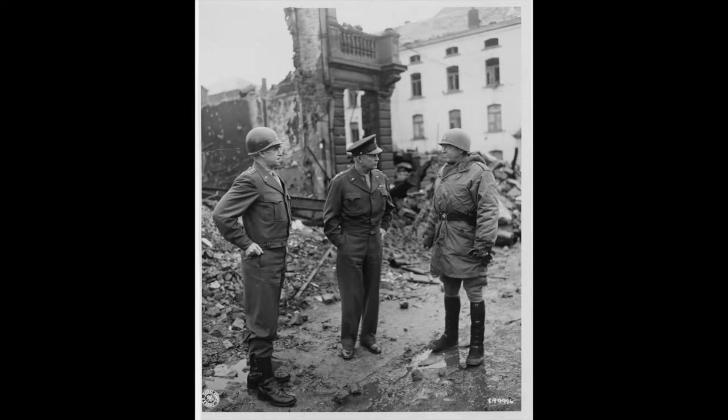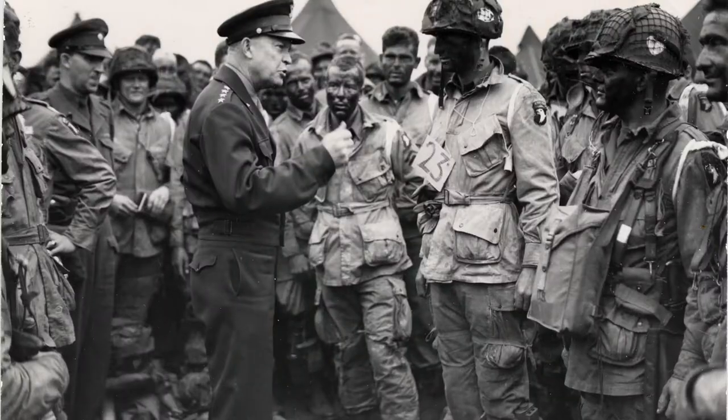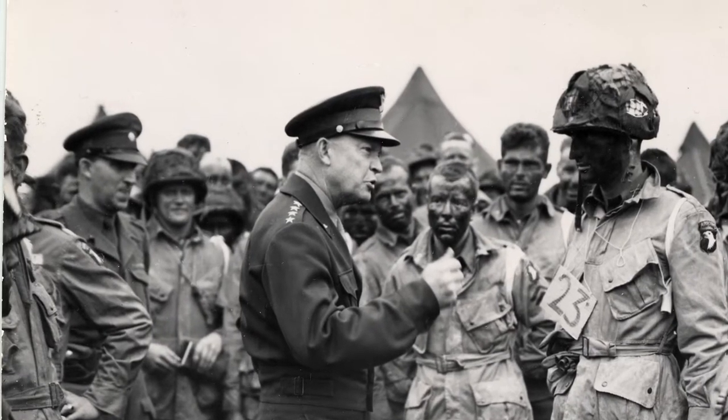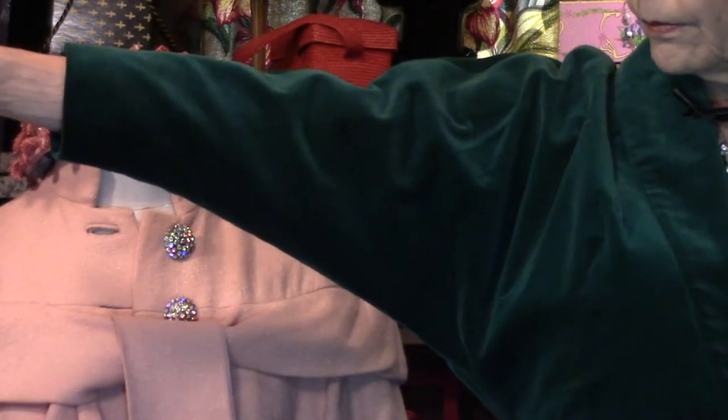He wore a crop jacket and it became so popular it even influenced women's fashions. The jacket was named after him — the Eisenhower jacket — and he's buried in it at the presidential library in Kansas. So this is an Eisenhower-length jacket with a shawl collar, dolman sleeves, one piece of fabric — very popular in the 50s.